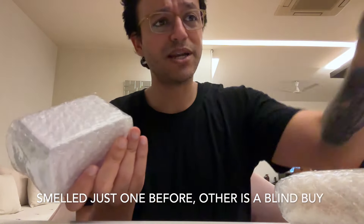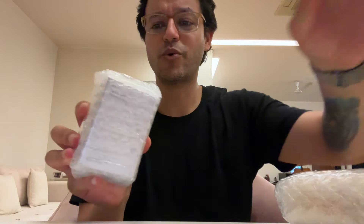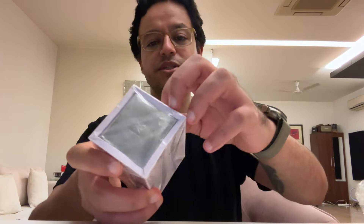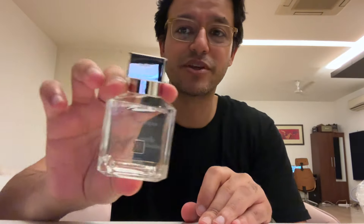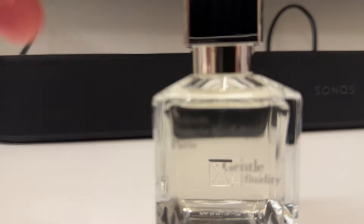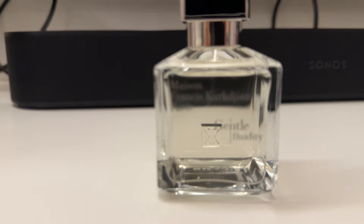These are surprise fragrances. I smelled one of them once and thought I must get it. Gentle Fluidity Silver — I had ordered Gentle Fluidity Silver. This is Gentle Fluidity by Maison Francis Kurkdjian. It is silver, the one I ordered. This is 70ml of MFK GFS — Gentle Fluidity Silver. Let's unbox this first. It's a lot smaller than I had thought. This is how the 70ml bottle looks.